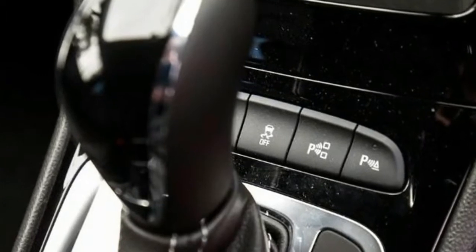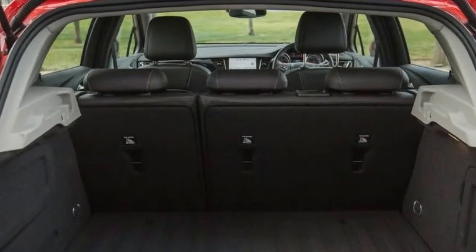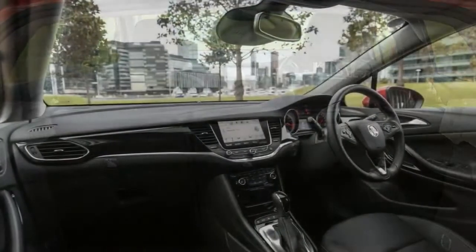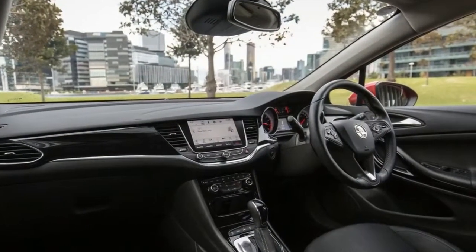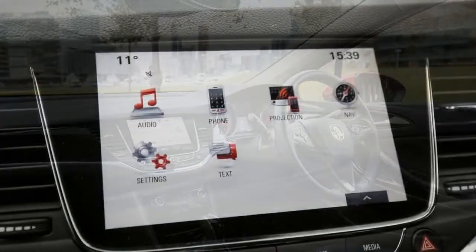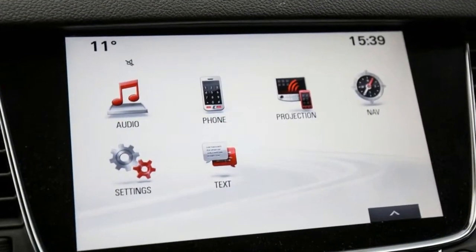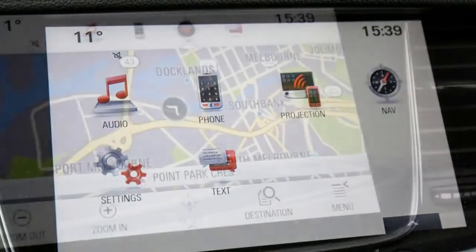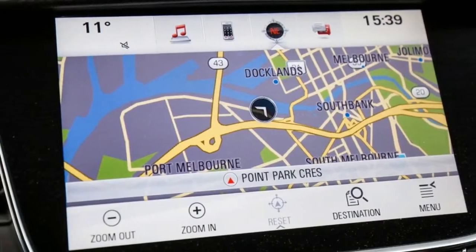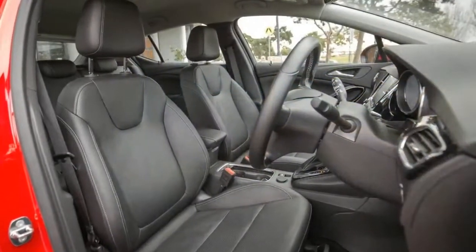Dual-zone climate control, heated and power-folding wing mirrors, and an auto-dimming rear-view mirror are also standard. Heated six-way manually adjustable leather-appointed sports seats and a heated leather-wrapped multifunction steering wheel are standard fare too, as is a 4.2-inch driver information display, six-speaker stereo with DAB and digital radio, and an 8.0-inch MyLink infotainment touchscreen with satellite navigation, Bluetooth phone connectivity, audio streaming, voice commands, plus support for both Apple CarPlay and Android Auto.